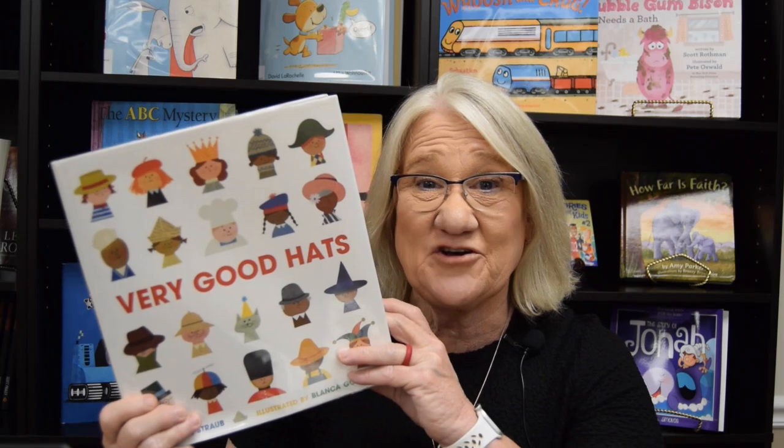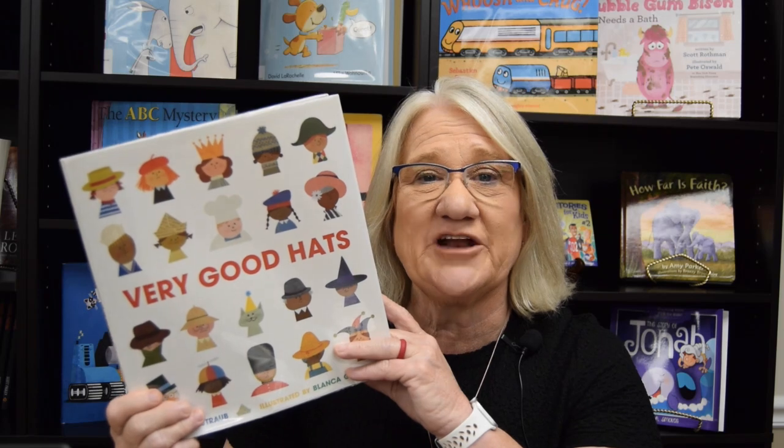Hi everybody, welcome back to Goodnight Lighthouse! I'm Miss Dorothy, here to read you another story tonight. I love hats — I have all different kinds of hats at my house and I wear them at different times. This book is called 'Very Good Hats,' and it's all about everything that can be a hat: real hats, pretend hats, who has hats, who likes hats. I love it and I think you're going to like it too because it's such a fun story!